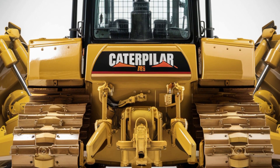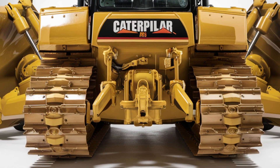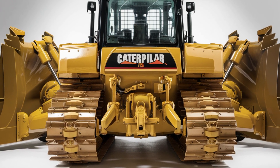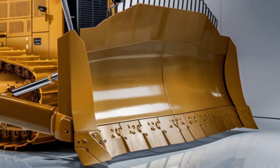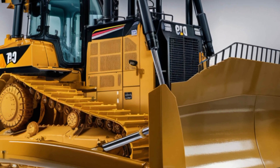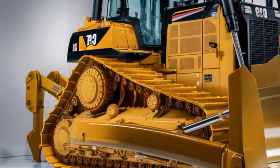This bulldozer isn't just about raw muscle — it's about intelligent, responsive performance that adapts to your needs. And of course, no review is complete without discussing the price. As expected for a machine of this scale and technology, the 2025 Caterpillar D19 starts at around $700,000. That includes the core performance features, basic blade, and standard hydraulic systems.